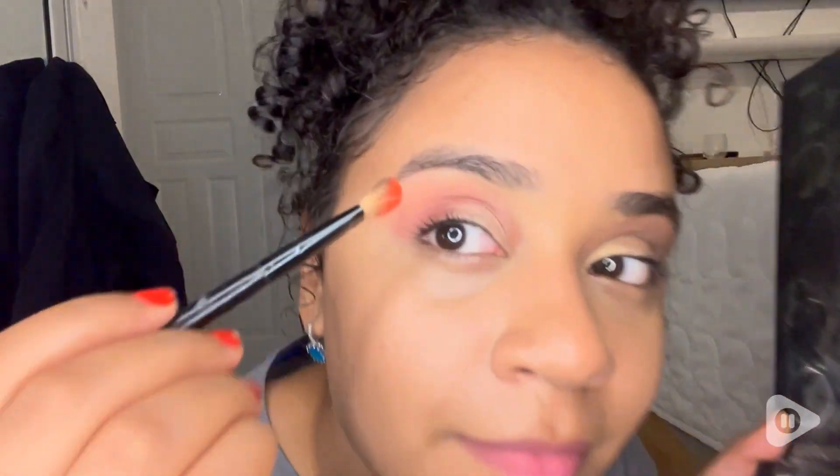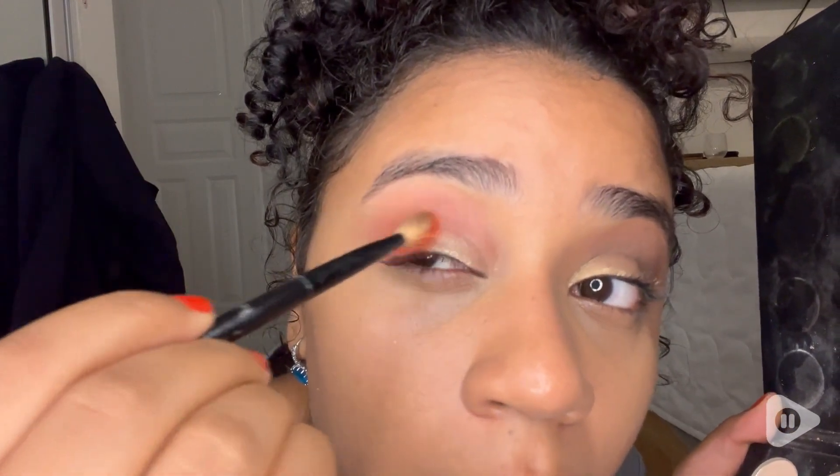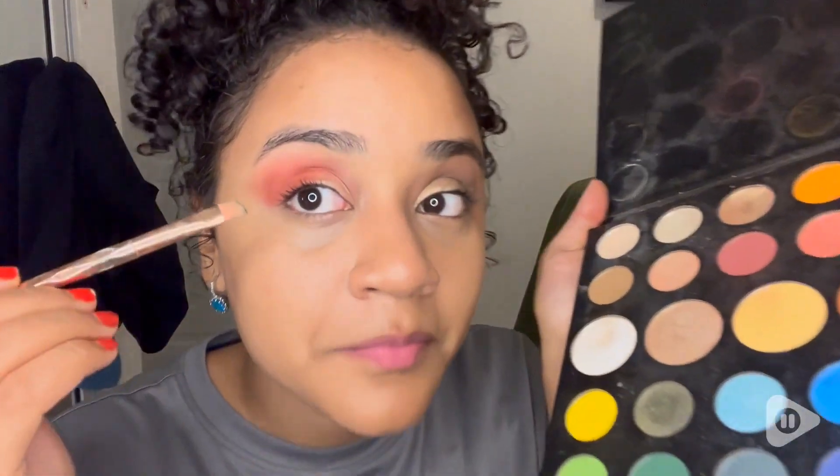It has matte, metallic, and shimmer shades, so there's so much to choose from. I also love the quality in the colors — they're so bright and beautiful. I love it so much that this is the only makeup palette I've been using.